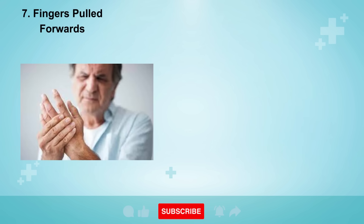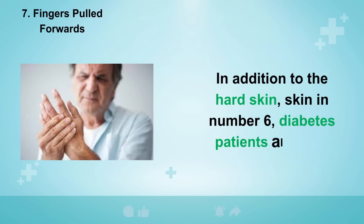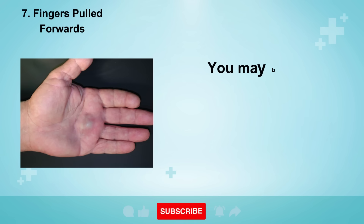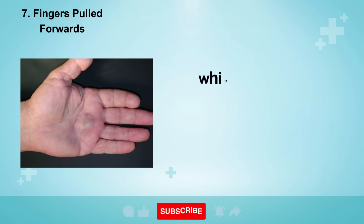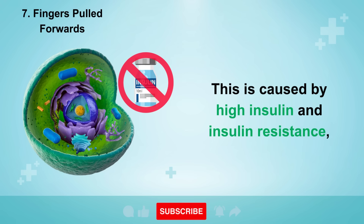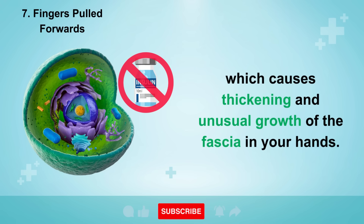Which leads to sign number seven, where the fingers are pulled forwards. In addition to the hard skin, diabetes patients also find that their fingers become stiff and difficult to move because the fascia beneath is getting thicker. You may begin to notice small lumps or nodules under the skin on the palm of your hand, which can be sore to begin with, but then the pain goes away over time. This is caused by high insulin and insulin resistance, which causes thickening and unusual growth of the fascia in your hands.